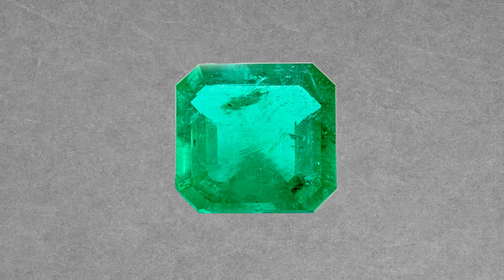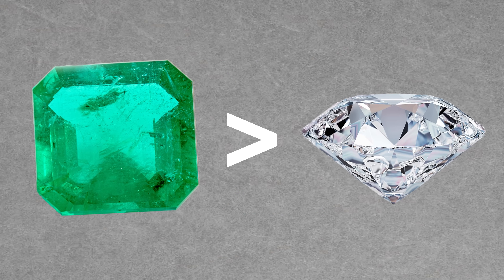Did you know that on a per-carat basis, top quality emerald can be worth more than diamond? There are a lot of reasons why emerald can be your favorite stone, even if you weren't born in May.